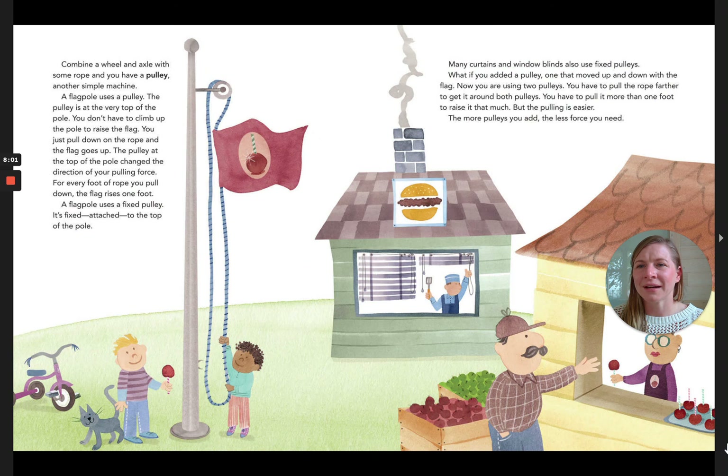Combine a wheel and axle with some rope and you have a pulley — another simple machine. A flagpole uses a pulley at the very top of the pole. You don't have to climb up the pole to raise the flag; you just pull down on the rope and the flag goes up. The pulley changed the direction of your pulling force — for every foot of rope you pull down, the flag rises one foot. A flagpole uses a fixed pulley, fixed and attached to the top of the pole. Many curtains and window blinds also use fixed pulleys.